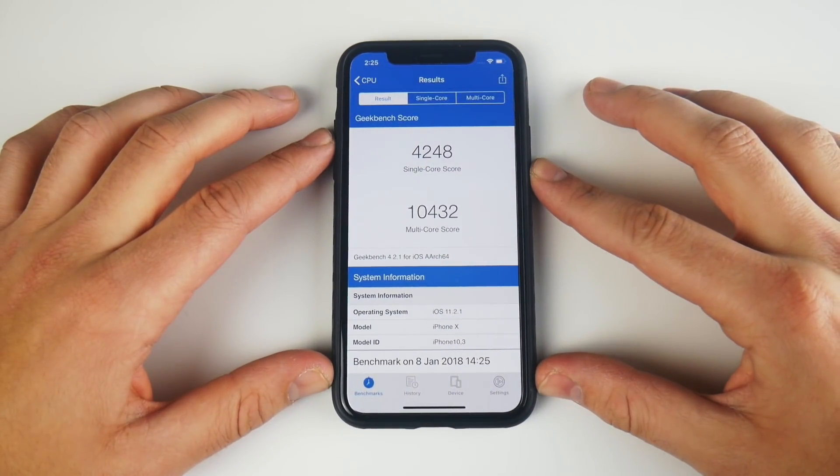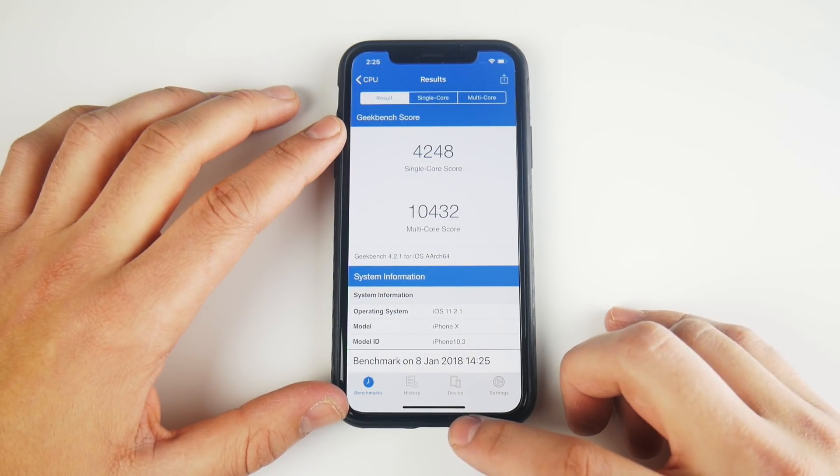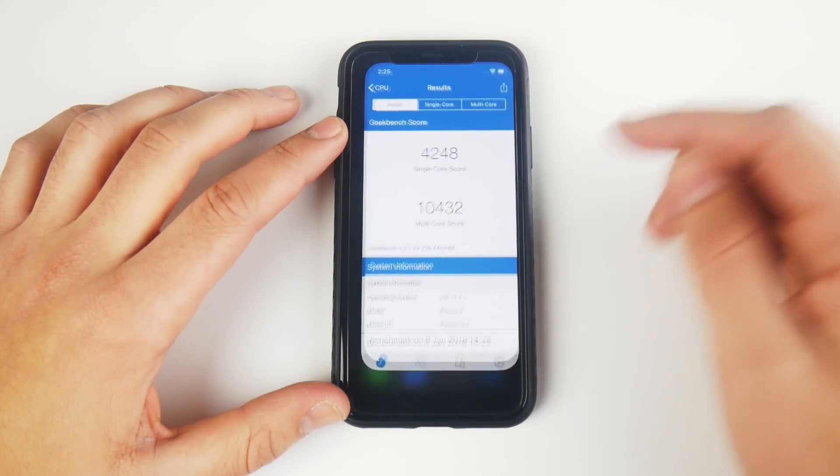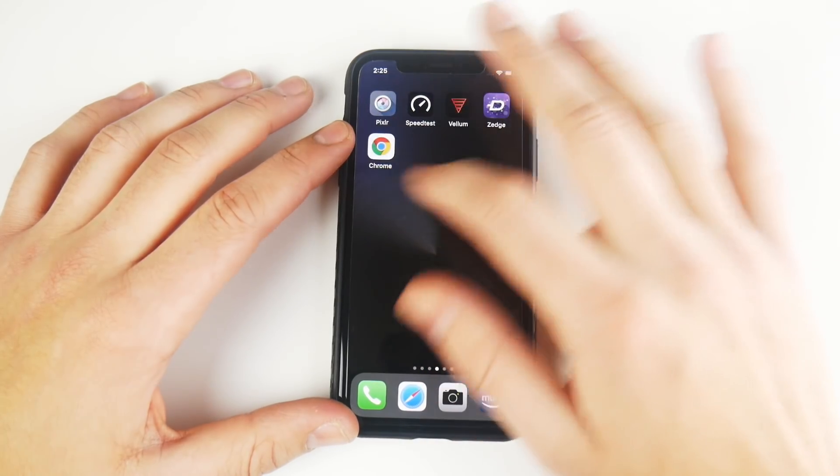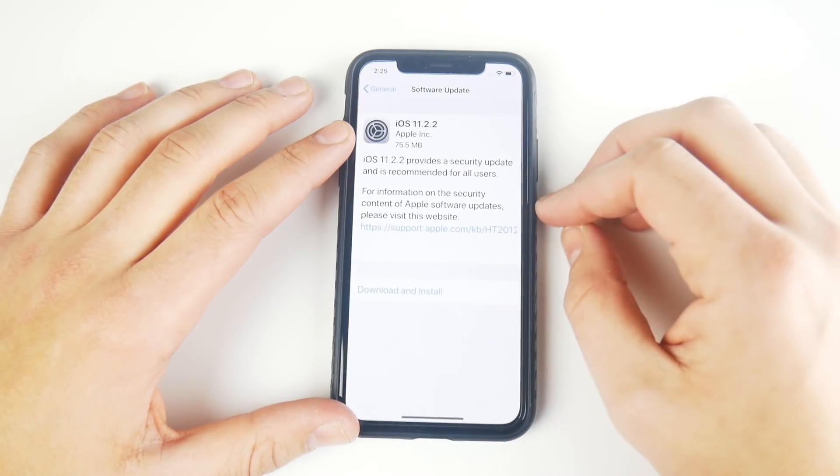So here are the final GeekBench scores on 11.2.1: 4248 on the single core and 10,432 on the multi-core. Let's go into settings now and go ahead and do this update — it should be done really quickly.